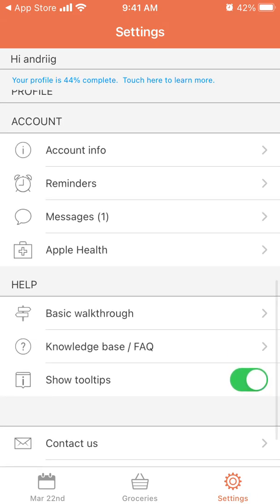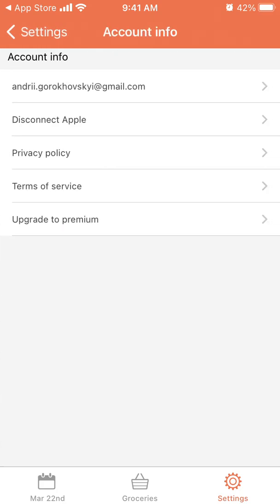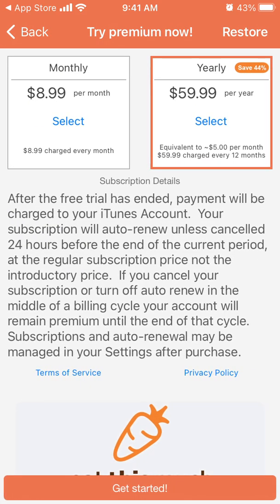There is also account info where you can edit your email address, disconnect, and view the privacy policy. You can also upgrade to premium — it's either $8.99 per month or $59.99 per year.